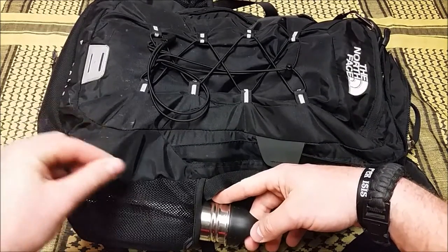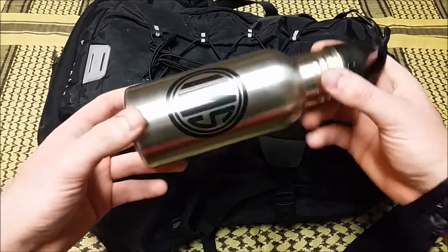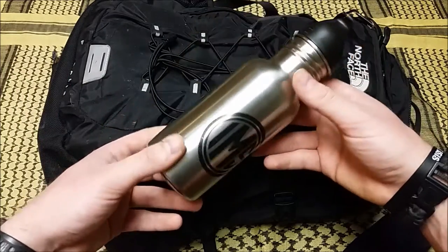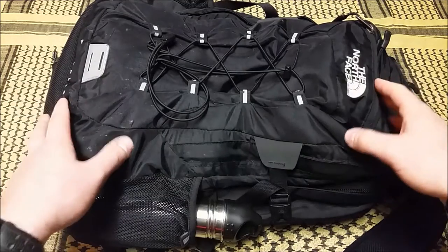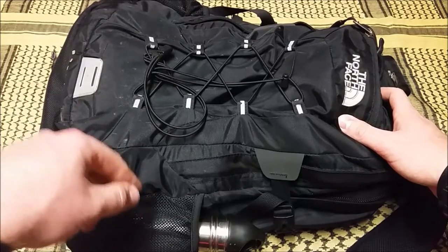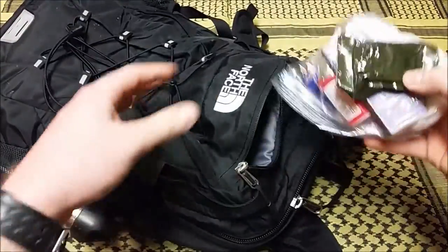It's got two water bottle pouches on either side. I have a stainless steel water bottle in here. Stainless steel is very important — you can boil it to purify water if you come across a contaminated drinking source, you can cook in it to some degree, and it's durable. It's not going to crack in extreme cold or expand in extreme heat. Stainless steel — not aluminum — stainless steel is what you need for your water.